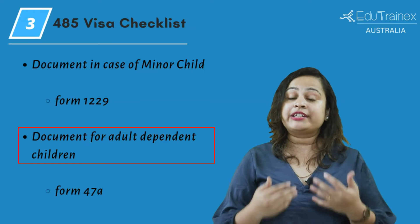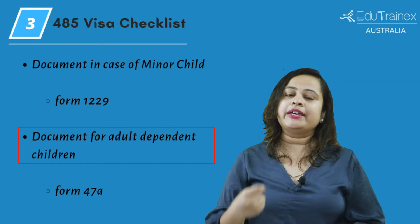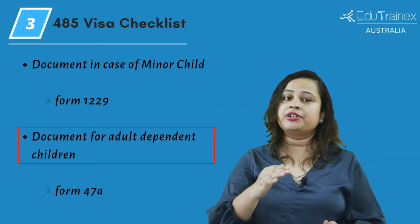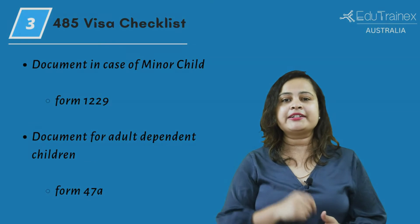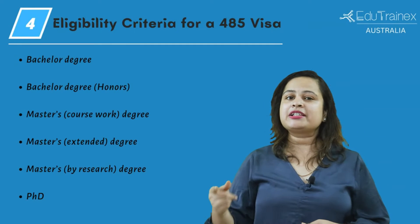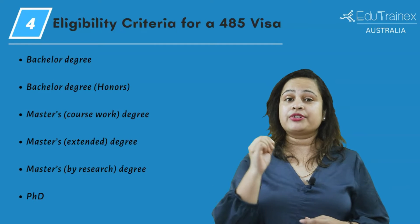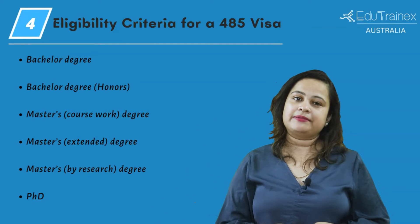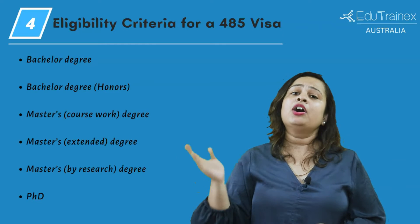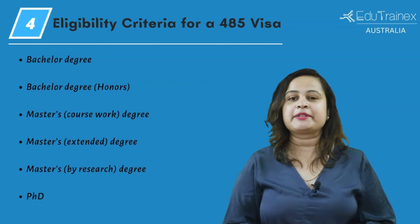If you are planning to apply for a temporary graduate visa graduate stream, you will need to make sure whether you are eligible. To check this, you will have to be under 50 years of age, hold a valid student visa, and must have held a student visa six months before you applied for a 485 visa. Please note that if you received your student visa on November 1st, 2011 or after this date, then only you will be eligible. Anyone with a student visa issued earlier is not eligible to apply for a 485 visa.